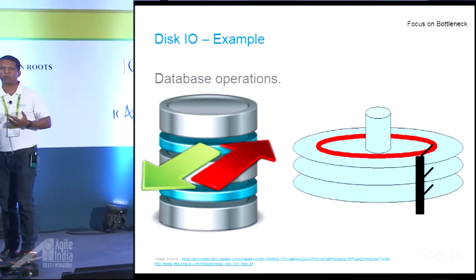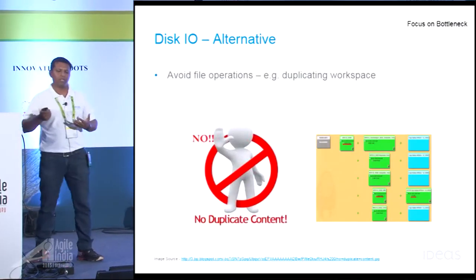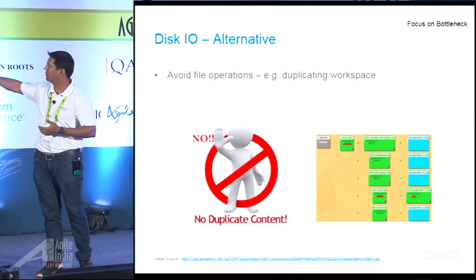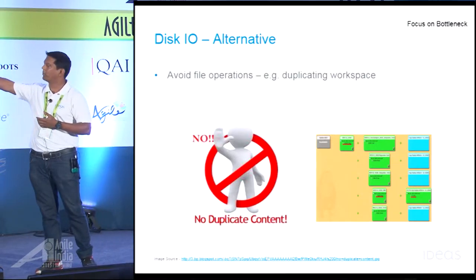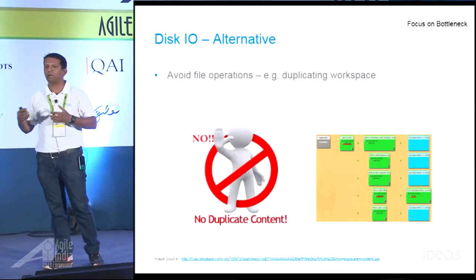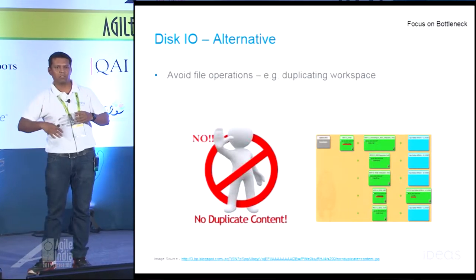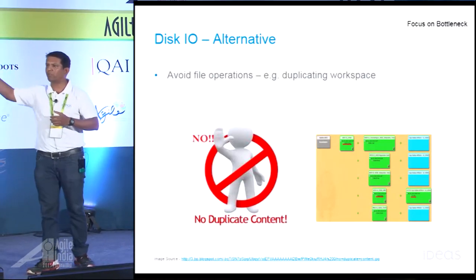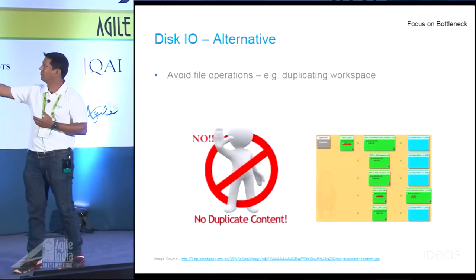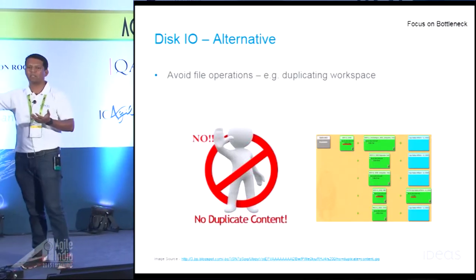So we started going through our build scripts and Jenkins configuration to find obvious problems. This is how our earlier build pipeline looked: the first job would pull the code, build it, produce all artifacts, and the next set of child jobs were responsible for running tests. All child jobs required the parent workspace to access the produced artifacts. When you create a new job in Jenkins, by default it creates a new workspace. Naively, what we had done was delete each child workspace and copy the parent workspace into it. Our parent workspace turned out to be 3 GBs. Every build, we were unnecessarily dropping all files in the child workspace and copying 3 GBs of data — that was taking unnecessary time.